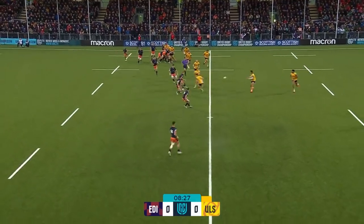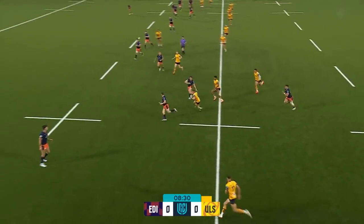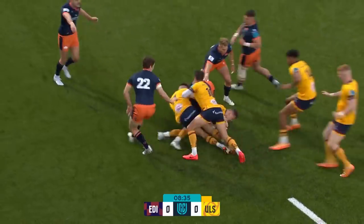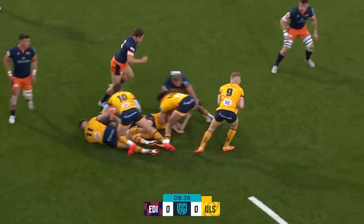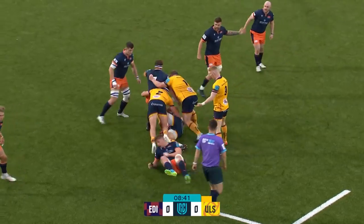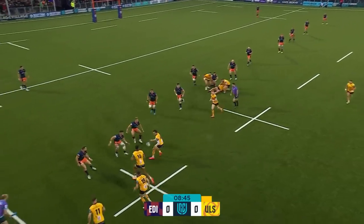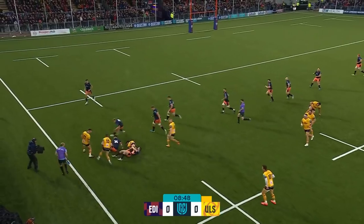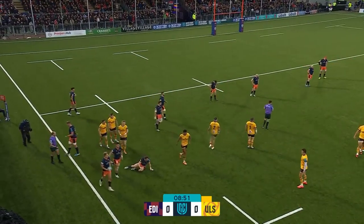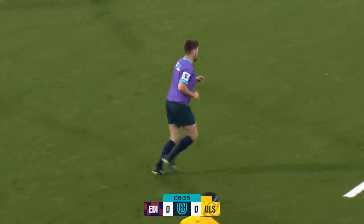Now Doak decides to get the backs involved. Burns, and nipping outside, it's Lowry. He's brought down by Chris Dean, having decided against feeding Ethan McIlroy. Milisinovic with another charge. Burns, Balakun — lovely soft hands. Lowry this time did go forward though, so back we go for the penalty all the way over the other side.